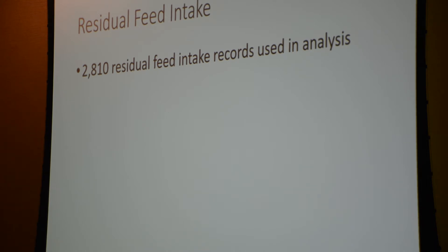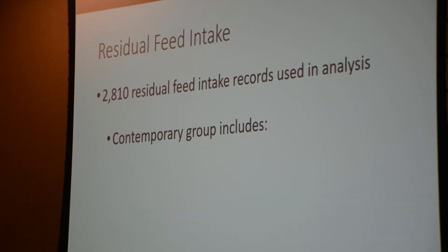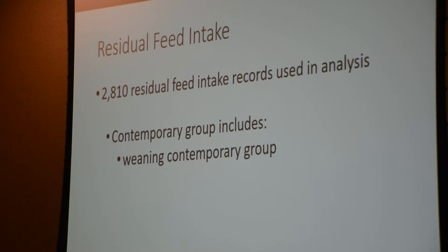We analyzed about 2,800 residual feed intake records, which is a good amount. It's really important in genetic analysis to have a good contemporary group, especially in feed intake, so you know that animals were given the same chance to eat and the same chance to gain. The base contemporary group is animals in the same herd, same year, and same season. The RFI contemporary group includes weaning contemporary group, pen, and start date — essentially asking whether those animals were exposed to the same amount of feed in the same weather conditions.